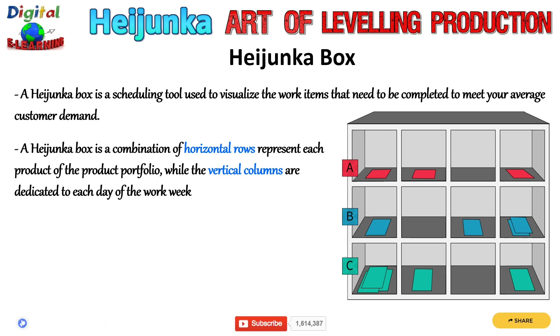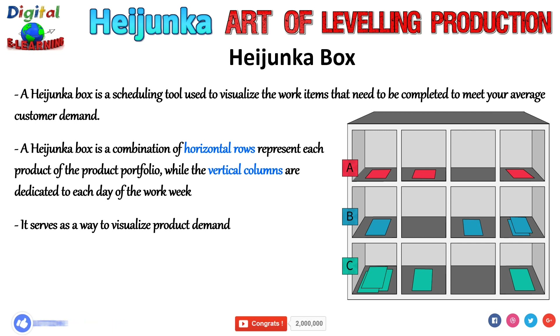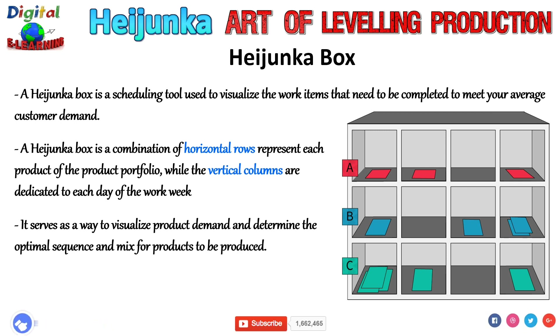Depending upon your takt time, you may need to place multiple orders in each box. In the Toyota Production System, each item in the Heijunka box is a Kanban card that goes through the manufacturing process steps. It serves as a way to visualize product demand and determine the optimum sequence and mix of products to be produced.